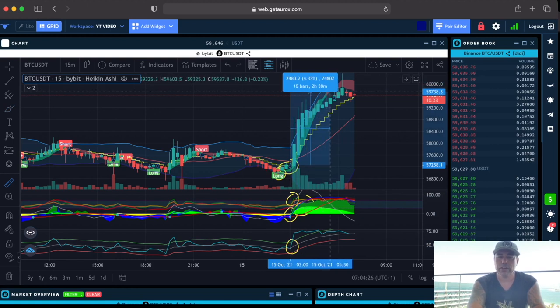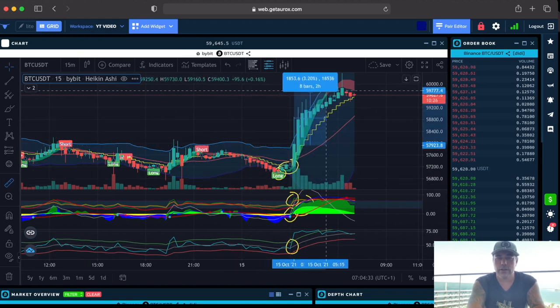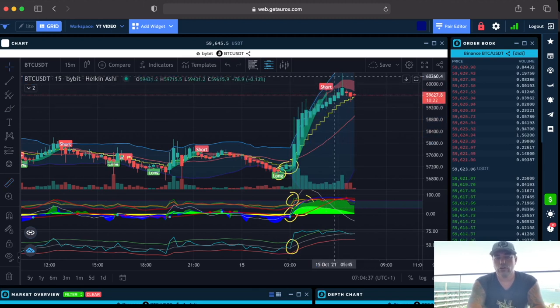If you were on time and exited at the short flag, that was 4.3% on the leverage — almost 40x. But honestly, if you were sleeping and took it later on the run of that candle, it would only be 3.81%. The short is indicating that we need to sell and the BAM is crossing at the moment.